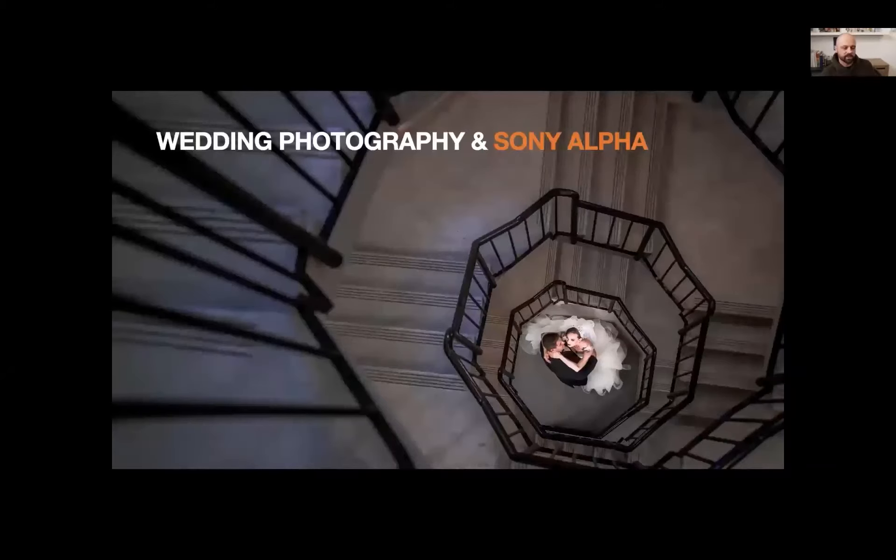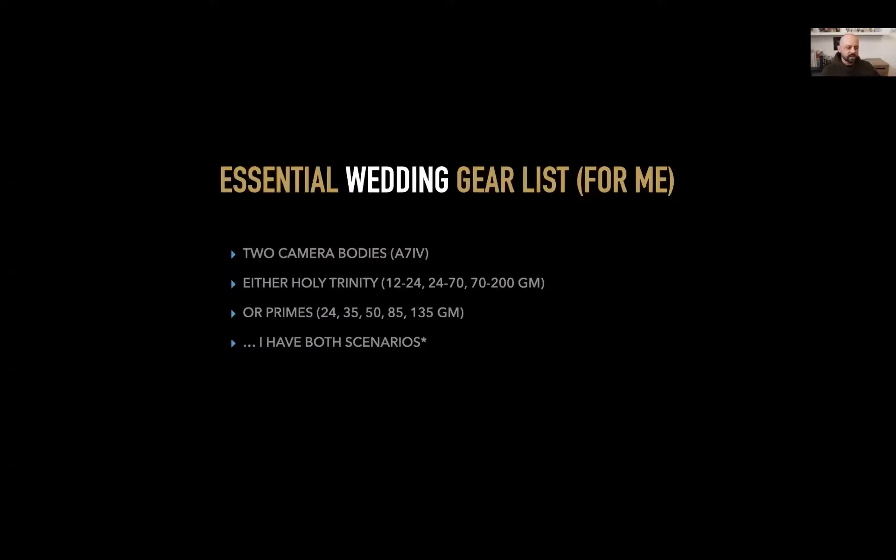Let's talk about wedding photography and the Sony Alpha system. In terms of gear, you need two camera bodies — I would hate for someone to show up to a wedding with only one camera. Despite amazing reliability, you never know what could happen. The easiest approach is two identical cameras set up exactly the same way so there's no fiddling around. Now is a great time to get into the Sony system because they've just announced the A7IV, which I think is going to be one of the best wedding-centric cameras.